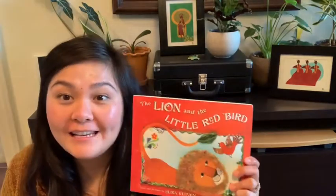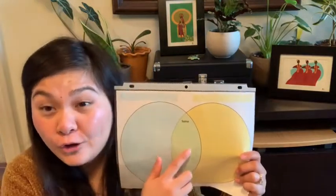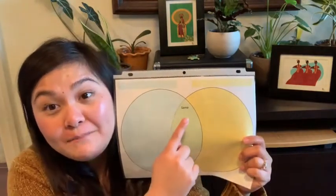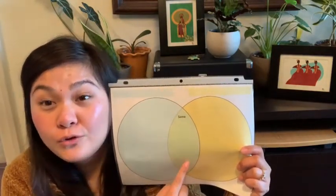Your good reader skill today, scholars, is comparing and contrasting texts — finding ways that two books are the same and different. As I was reading The Lion and the Little Red Bird, I was reminded of Drawn Together. Today you're going to find ways these two books are the same by thinking about the characters, their identities, experiences, or character traits, and the problem in each story and how it was solved. You can record your ideas in the middle of a Venn diagram where the circles overlap.